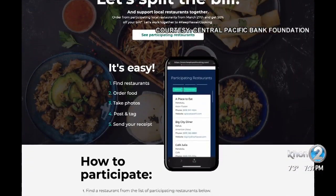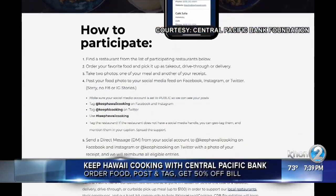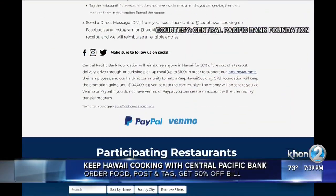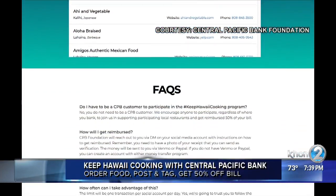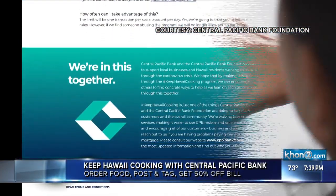It's part of a new promotion by Central Pacific Bank called Keep Hawaii Cooking. Here's what you need to do: go to KeepHawaiiCooking.com and find a place to eat from participating restaurants. Order takeout or delivery.